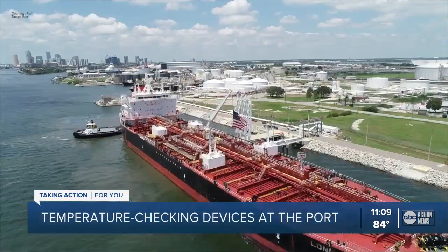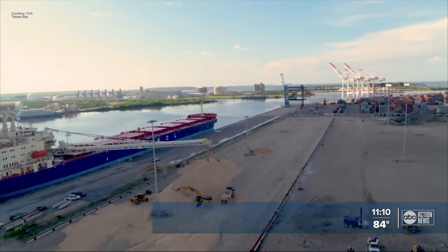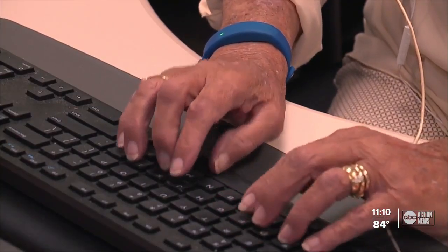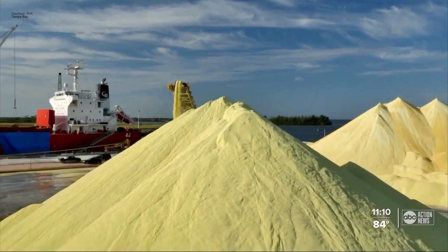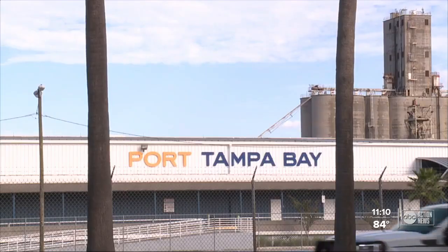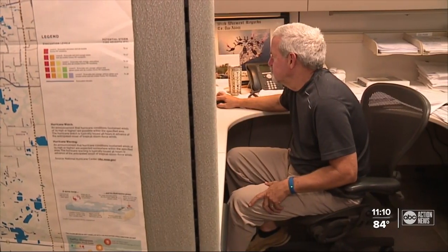Port Tampa Bay is Florida's largest port. Within the past week, fresh produce, consumer products, and essential goods moved through the port. Employees there are essential. We bring the goods that everybody out there uses every day, starting with gasoline. Paul Anderson, president and CEO of Port Tampa Bay, says protocols are in place to make sure employees come to work healthy.